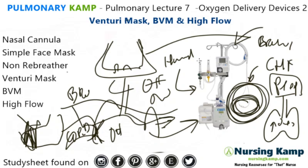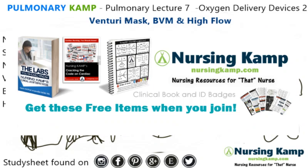Quick overview: these oxygen delivery devices are specific to acute conditions. When you're talking about oxygen delivery, always recognize which device you're dealing with, because that will guide you to answering the question. My name is Camp, and this is Nursing Camp. Nurse on.